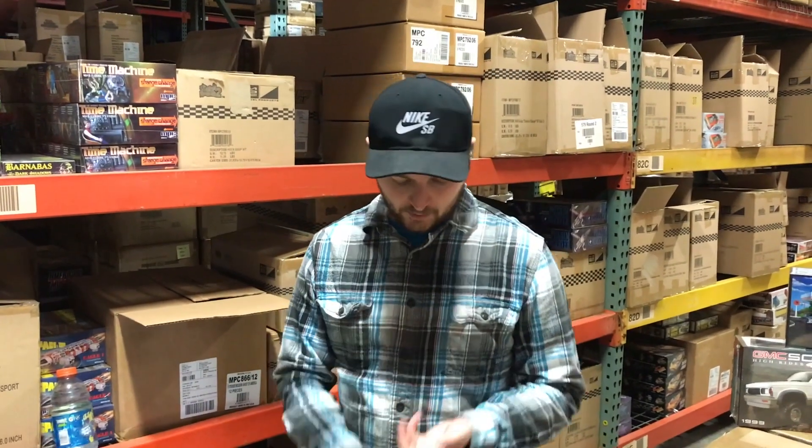Hey everyone, it's Chad with Round Two. We're back for December's video — Christmas is almost here. We've got new stuff for 1/64 scale from Johnny Lightning, two 1/18 cars to show you, and a lot of new model kits this month. We'll jump in and start with the model kits.